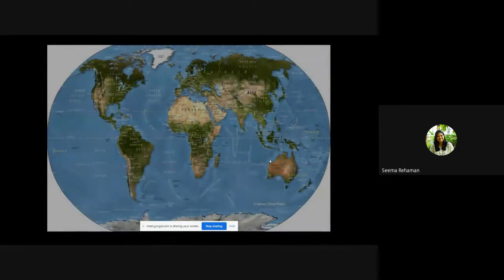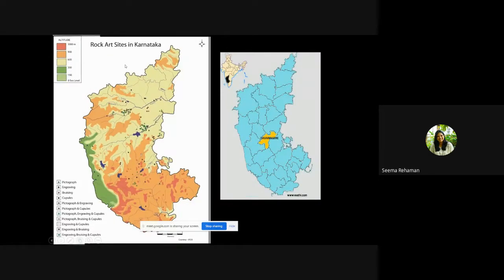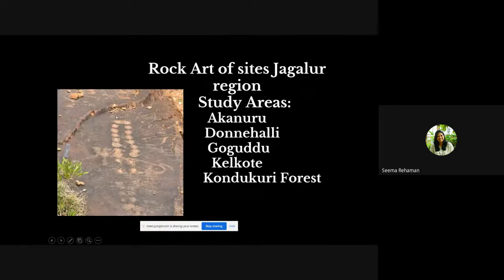There was a brief technical issue with the slides. The map shows India in the South Asian context, followed by Karnataka's rock art sites, which include pictographs, engravings, bruising, cup marks, and more — mostly concentrated in the middle of Karnataka. The study areas in Jagalur region are Aknuru, Donahali, Goguttu, Kolkete, and Kondukuri Forest.